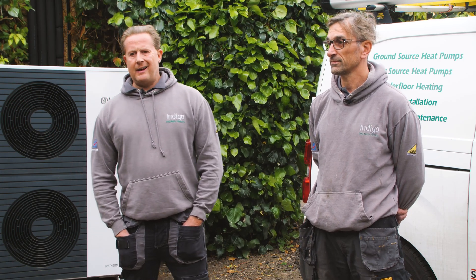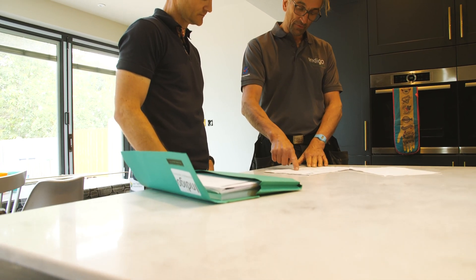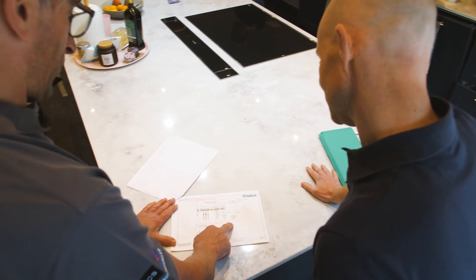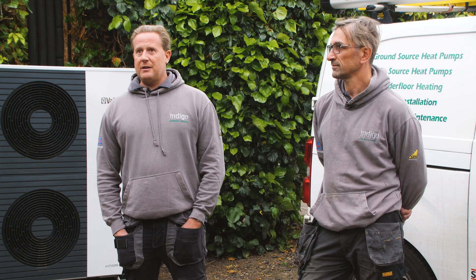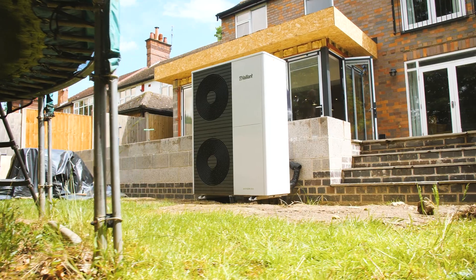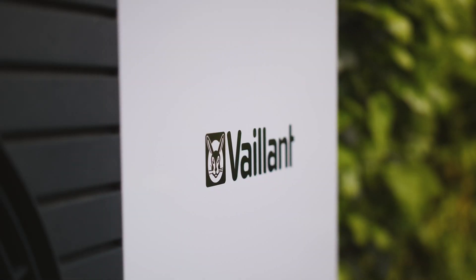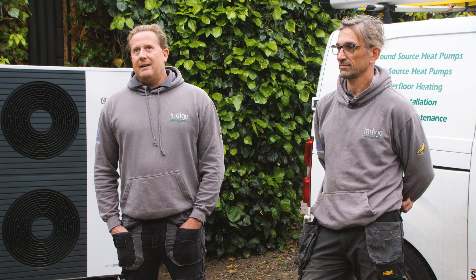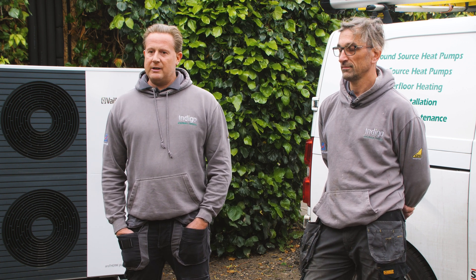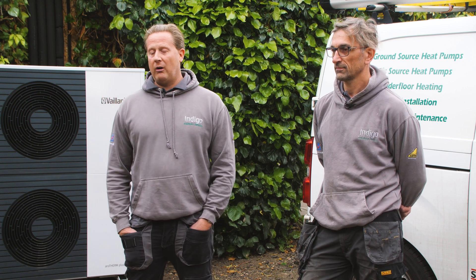There's nothing to be scared of with renewables. If you're a competent heating engineer, there is nothing different from fitting a heat pump properly to fitting a gas boiler properly. There are some things you need to look at slightly differently, but that's where your training and knowledge comes in. It's the thing that any new engineer coming into the industry should be interested in and get excited about. You've got heat pumps, hydrogen technology, even microwave technology — something's got to grab you, and renewables is what does it for us. It's the most usable technology that's there for the mass market currently.